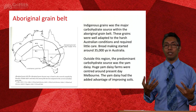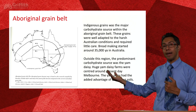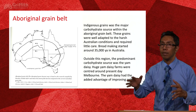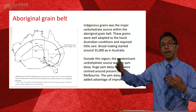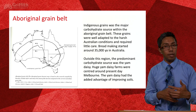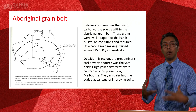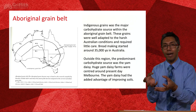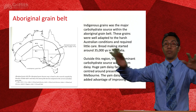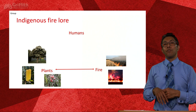We need carbohydrates as our primary energy source. Indigenous people relied primarily on two carbohydrate sources — wheat within the grain belt, and yam daisy outside it. There are stories from early settlements of Melbourne describing these terrace gardens with beautiful lush soil and fields of yam daisy going on for miles.